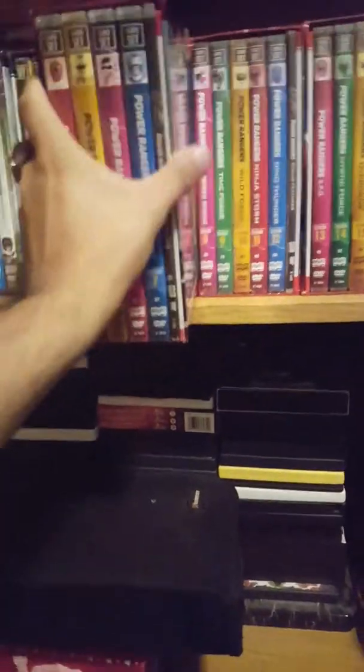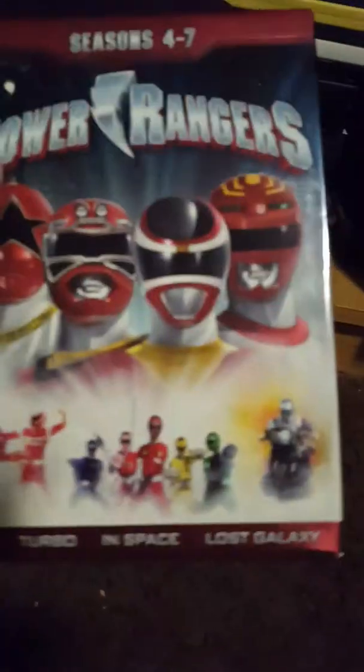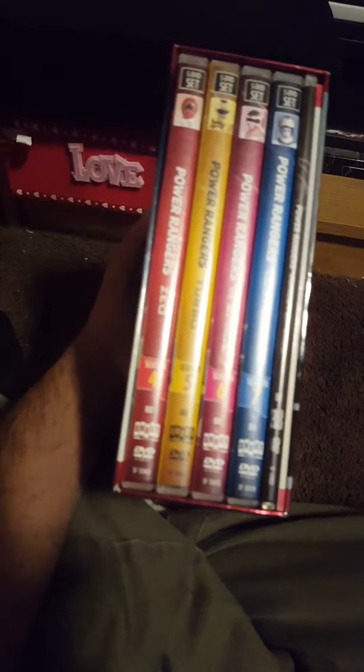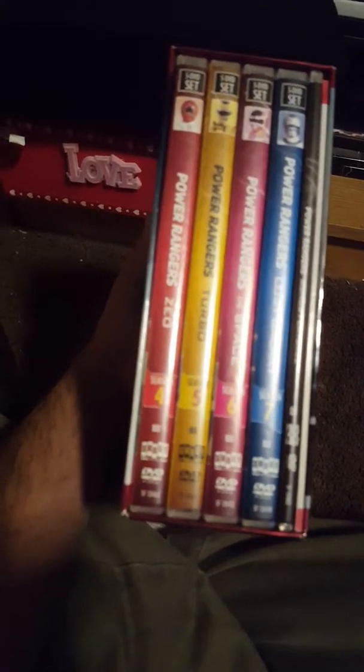My next box set covers season four through seven: Zeo, Turbo, In Space, and Lost Galaxy. Again, each season has its own Ranger. Zeo has Ranger 5, Zeo Yellow, and the Turbo Ranger for the Turbo season. Then Pink Space Ranger for the In Space season. And Blue for the Lost Galaxy season. They all come with bonuses as well. That's my fourth DVD set.